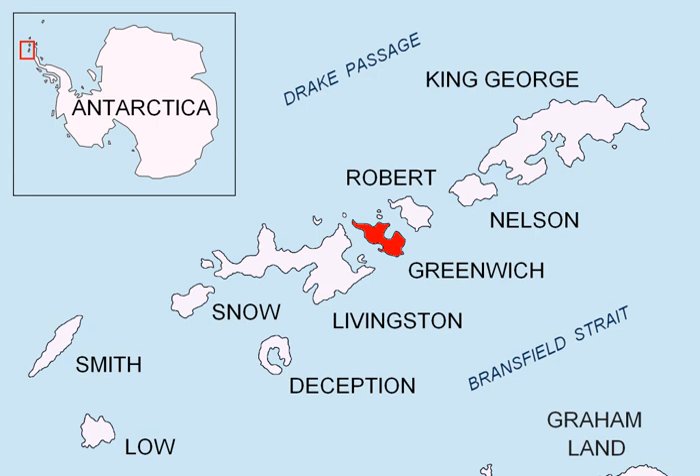The name Greenwich Island dates back to at least 1821 and is now established in international usage. The Chilean base Arturo Pratt and the Ecuadorian base Pedro Vicente Maldonado are situated on the northeast and north coast of the island respectively.